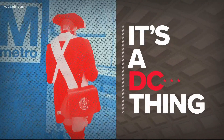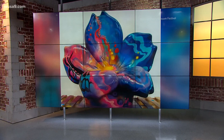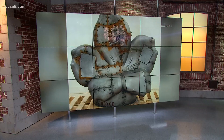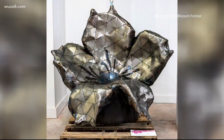Time for our DC thing. Do you remember seeing these sculptures up around the city during the Cherry Blossom Festival? They're beautiful. They're part of a sculpture series called Art in Bloom, commissioned by the festival and designed by local artists.